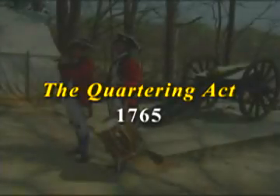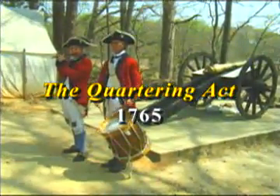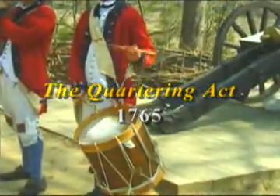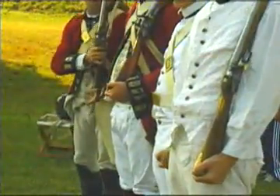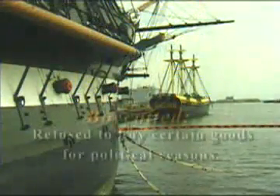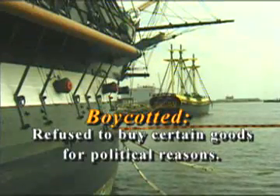Even before the Declaratory Act was approved, Parliament had already passed another law intended to save the government money. It was called the Quartering Act and required colonial towns to provide shelter and supplies for the British troops in their localities. This was an unpopular law as well, and when the colony of New York tried to resist paying for the soldiers' upkeep, the British government shut down their legislature. In response, angry merchants in colonial ports boycotted — that is, refused to buy — British goods until the Quartering Act was changed.